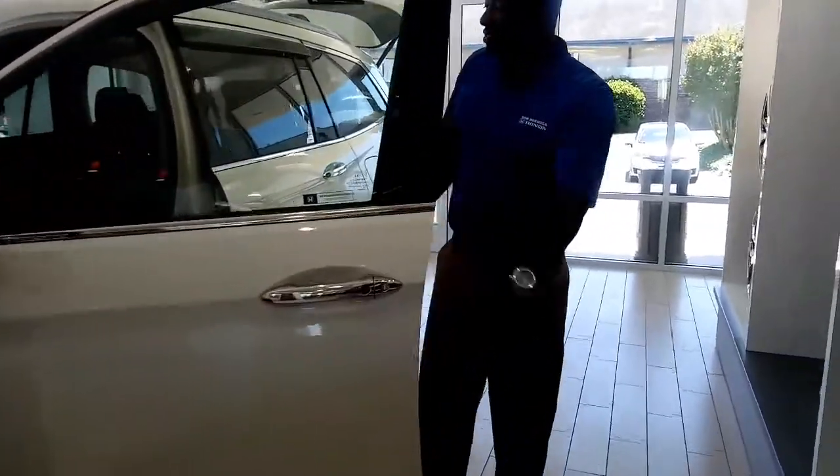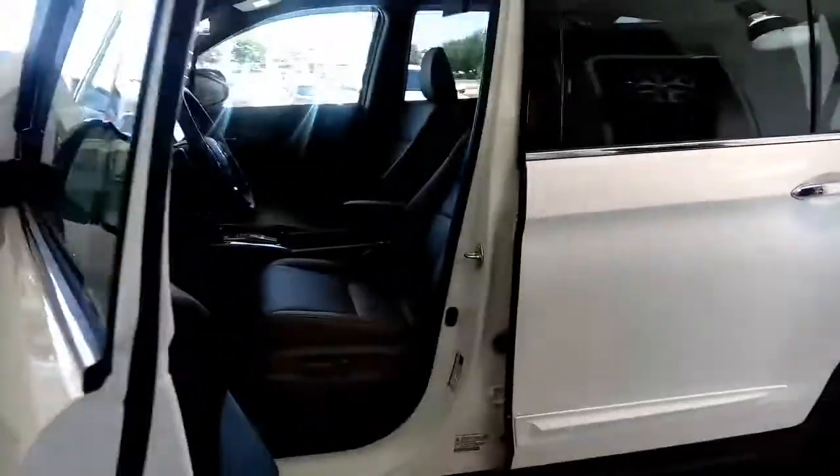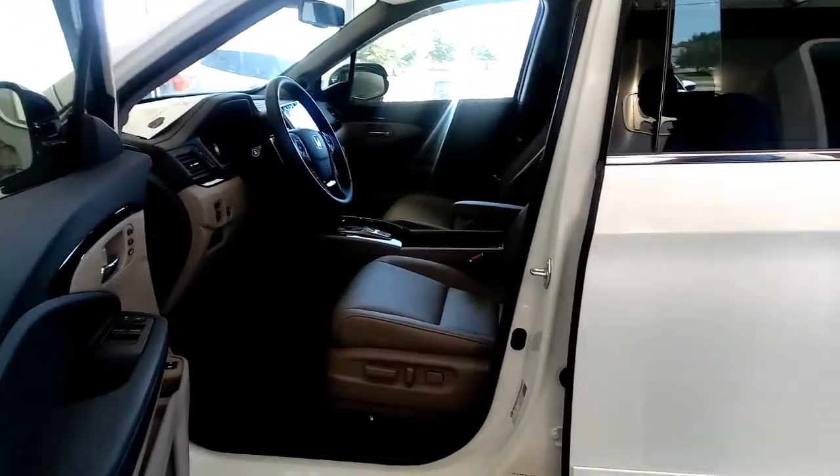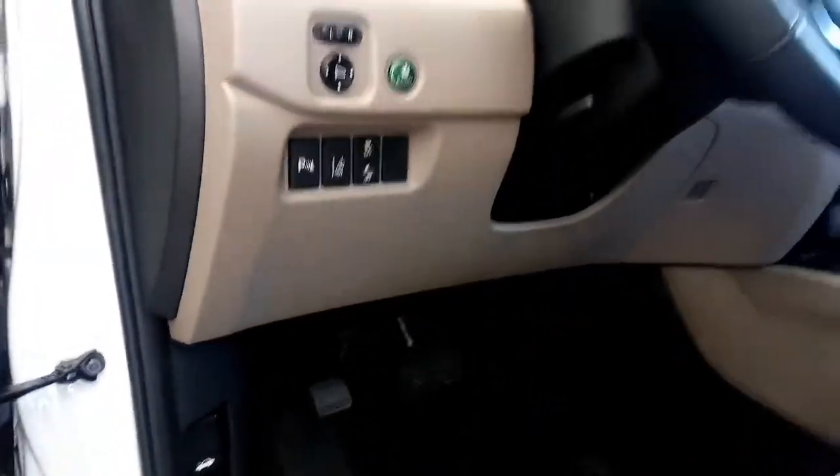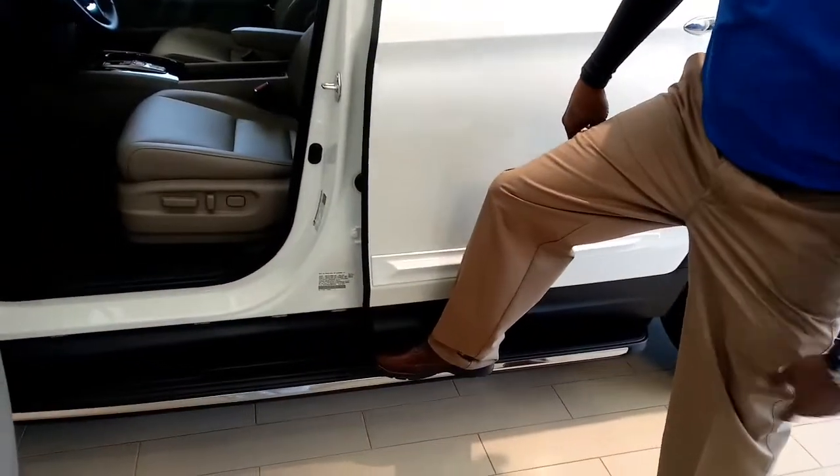Take a look at the seats. This vehicle is equipped with all types of sensing — you have lane departure warning, a brake mitigation system, as well as detailed navigation. We use the Garmin system with our navigations. You also have dual climate control. Notice the running boards — these running boards do have lights.